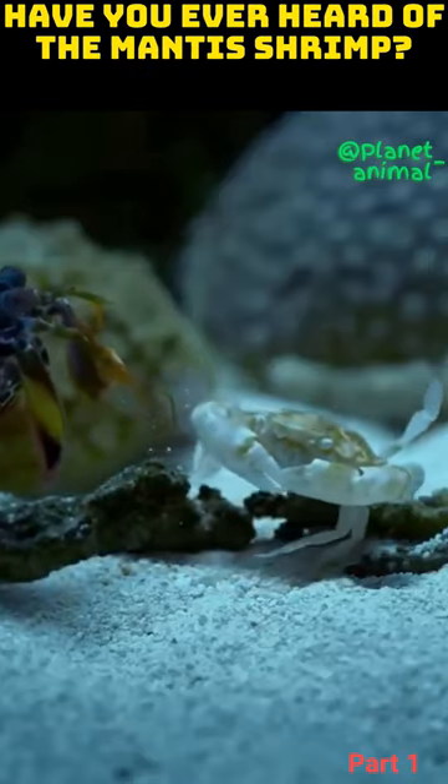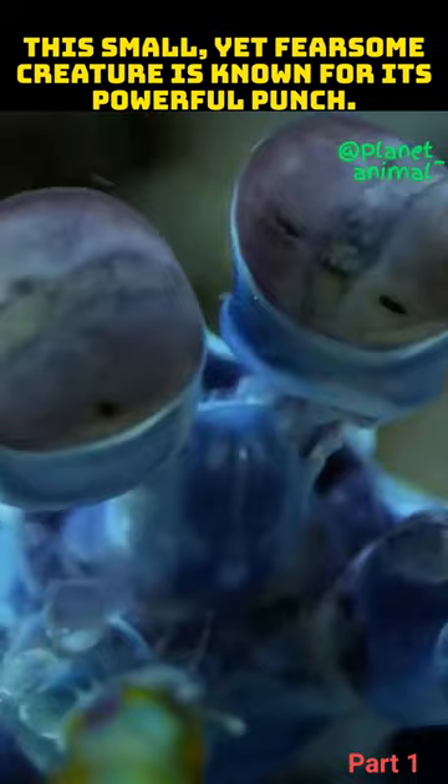Have you ever heard of the mantis shrimp? This small yet fearsome creature is known for its powerful punch. But what makes this punch so incredible?